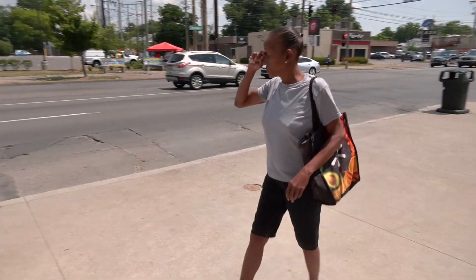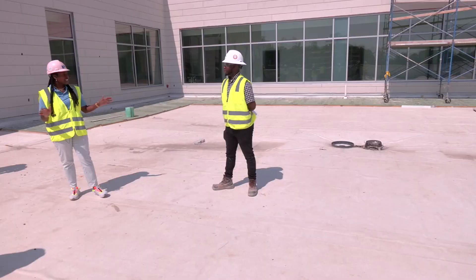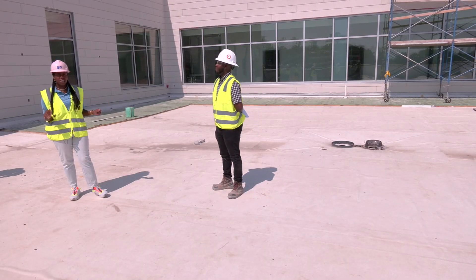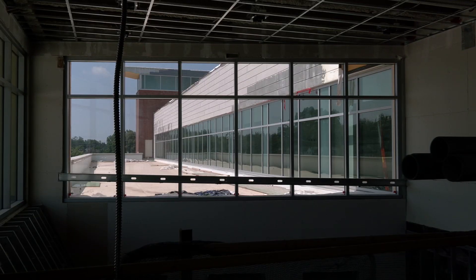Stephanie Roach is one of many looking forward to the opening of Norton's West Louisville Hospital. Sitting at 28th and Broadway, Norton says this is the first new hospital west of 9th Street in more than 150 years.